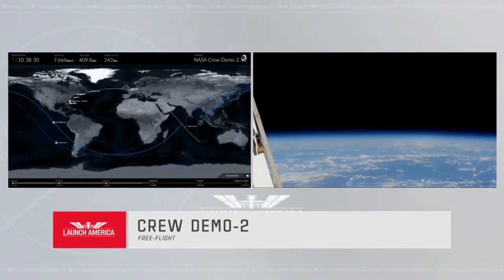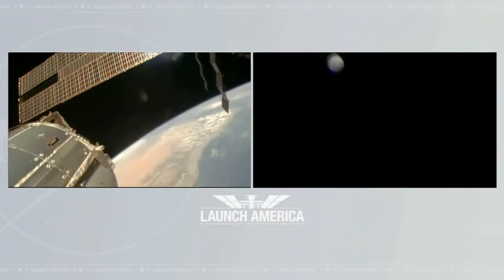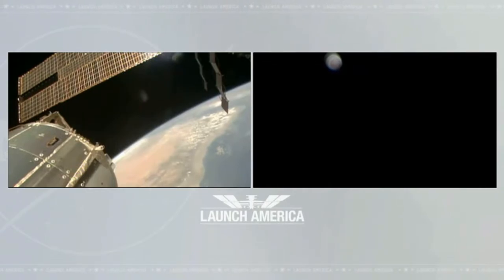As of now, they are 242 kilometers away from the ISS. Dragon, SpaceX — we are go for you to begin the media event at this time. After eight hours of sleep, the astronauts perform some maneuvers to align themselves for the docking position. After that, they show us a video.